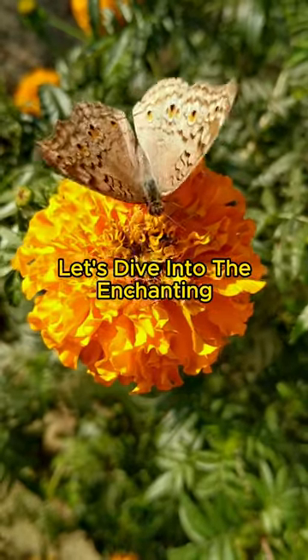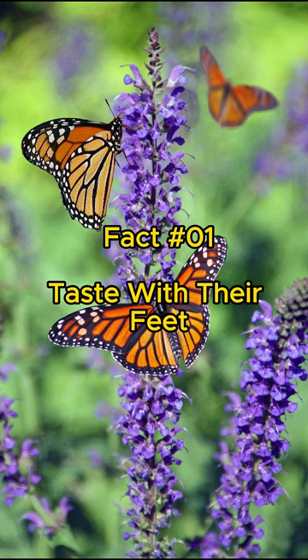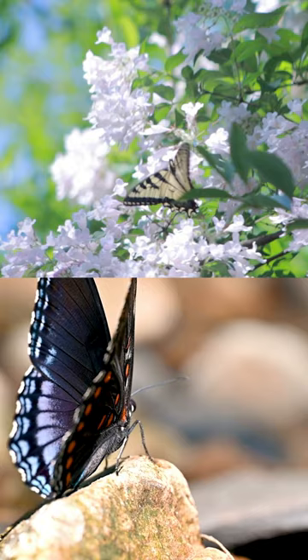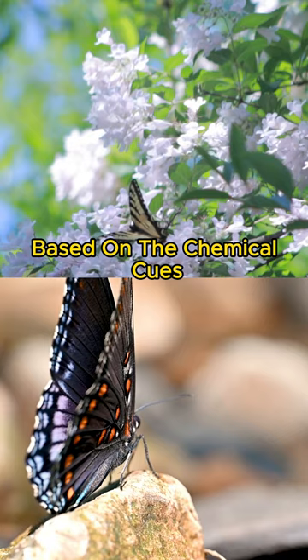Let's dive into the enchanting world of butterflies. Fact number one: taste with their feet. Butterflies have taste receptors on their feet. This allows them to taste food by standing on it when they land on a leaf or flower. They can determine if it's a suitable place for laying eggs based on the chemical cues they detect through their feet.